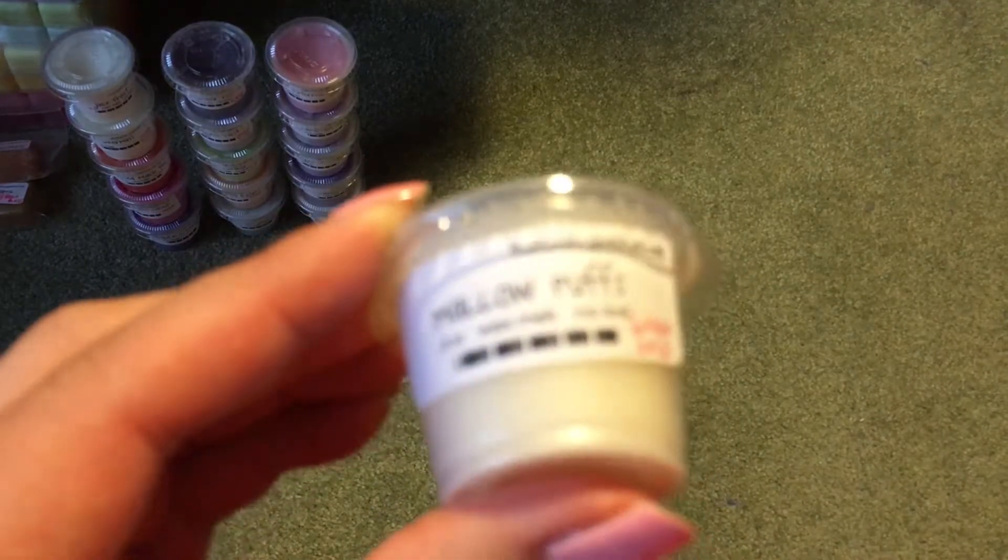Then I have Mallow Puffs — it smells like a really good marshmallow scent. It's pretty generic — smells very similar to Tiffany Candles' plain marshmallow.